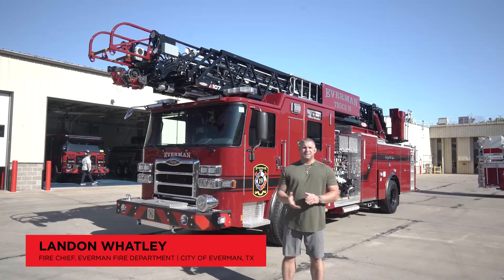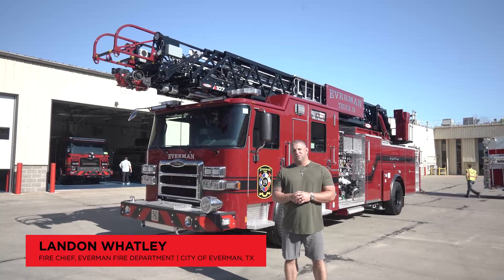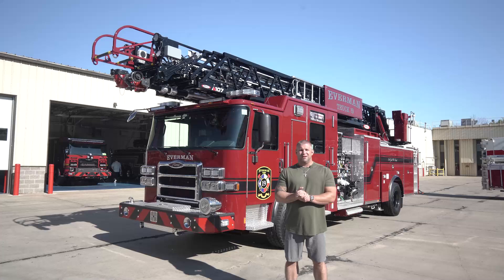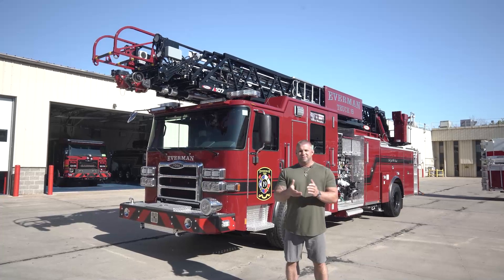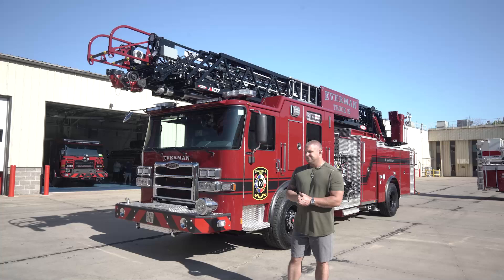Hello Internet World. My name is Landon Whatley. I'm the Chief for the City of Everman Fire Department down in South Fort Worth, Texas. We're here today in Wisconsin to see our awesome new Truck 19. It's going to be an Enforcer Ascendant 107-foot ladder truck. I'd love to take you for a walk around and show you all the awesome features attached to this truck.